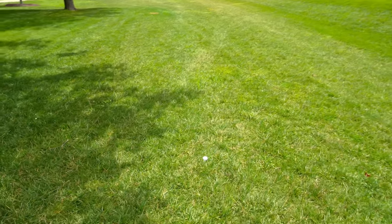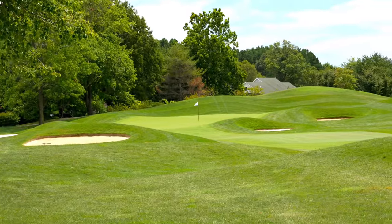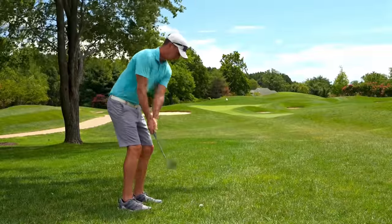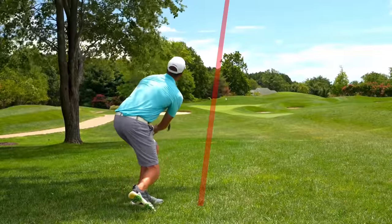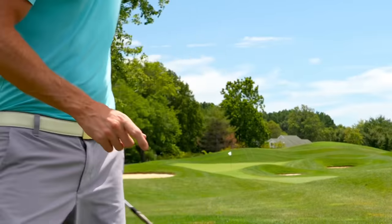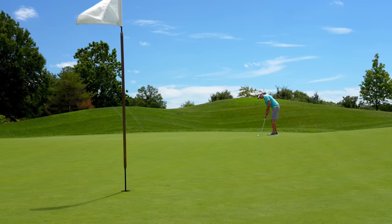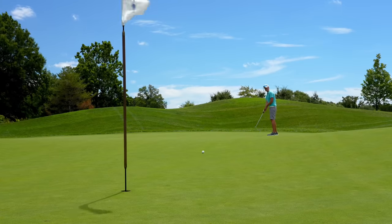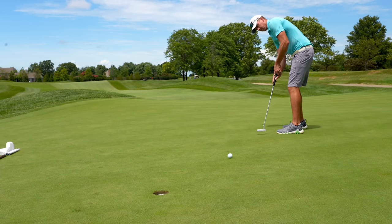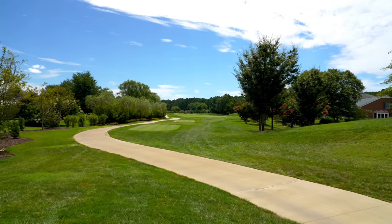We got a little bit of the lefts early in the round, we'll get it worked out. Found the rough for the second time today — slight tree trouble but shouldn't be too much of an issue. 125 left, let's flight down a little gap wedge and knock it close. We might have got a wee bit of a flyer right there — it's on the green but that's going to be a long putt. Even par through two, on to number three.